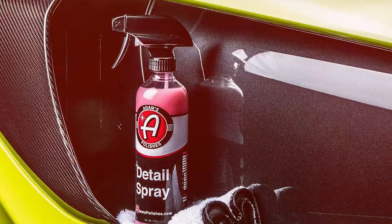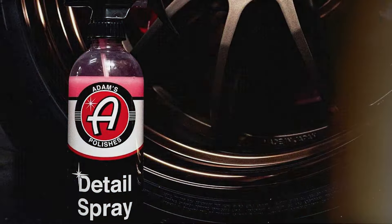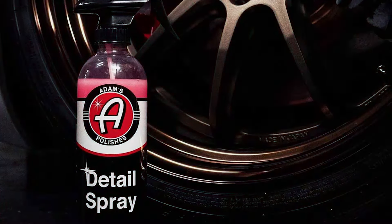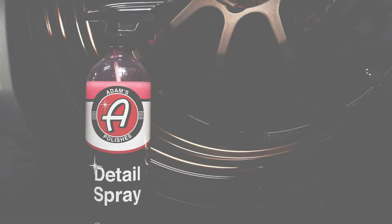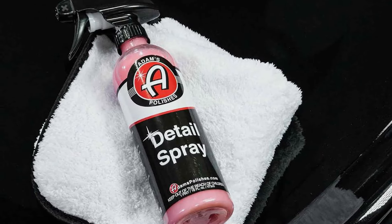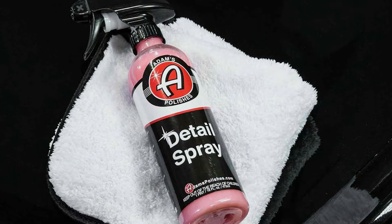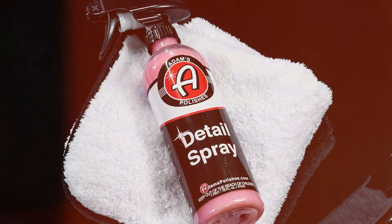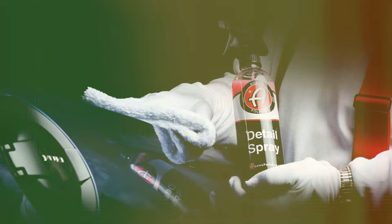Its nozzle is designed to distribute a fine mist which evenly coats the surface and minimizes wastage. The standout feature of this spray is its enhancement technology, which revitalizes the paint's color and gloss, making it ideal for use before shows or photoshoots. The solution works seamlessly with any clay bar, enhancing its dirt-lifting capabilities while ensuring a smooth glide across the surface, reducing the elbow grease needed and speeding up the detailing process.